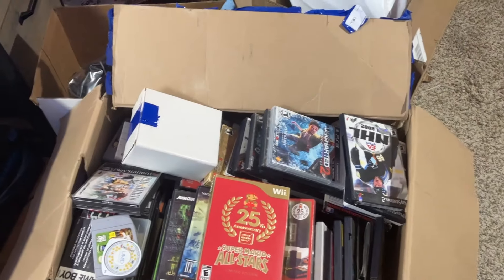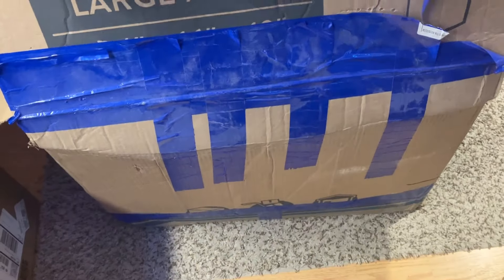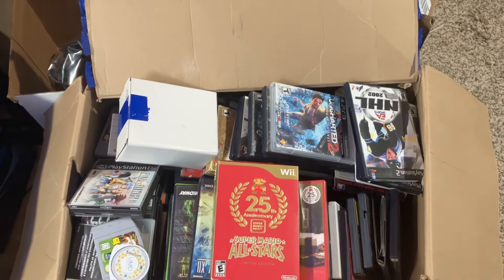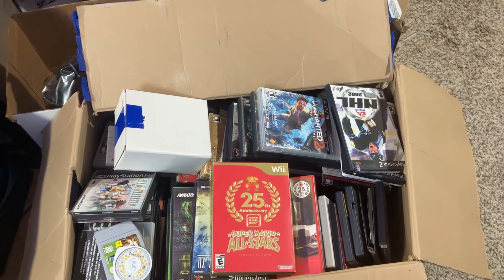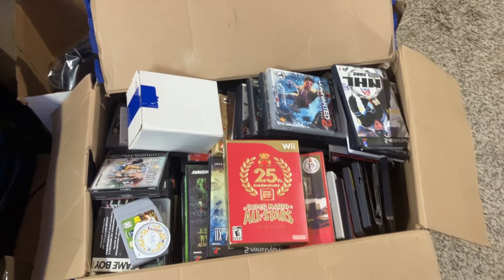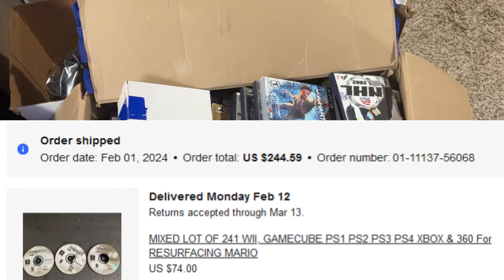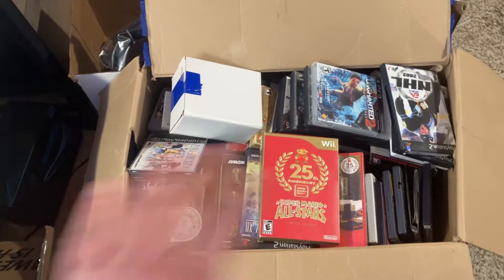Alrighty boys, so today we got this giant box. This is something that I won off of eBay a couple of weeks ago and it finally arrived today. What I wanted to show you is what you can get just buying off eBay — I didn't even know such things existed. This cost me $85, plus like $120 shipping with taxes and whatnot, so it was like $220, maybe $230 total.